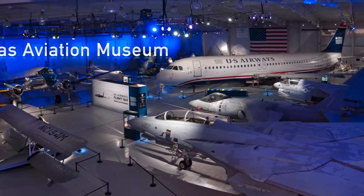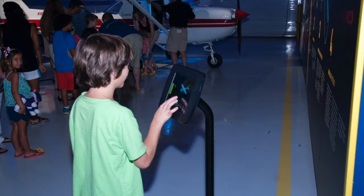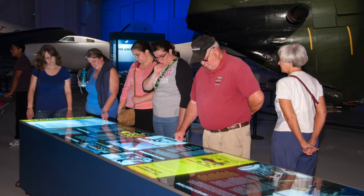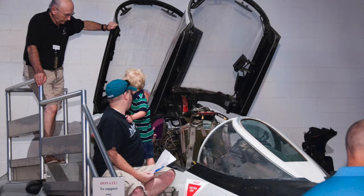At the Carolina's Aviation Museum, your imagination is cleared for takeoff. The museum offers an educational and fun experience for people of all ages, with our hands-on exhibits and educational programming.